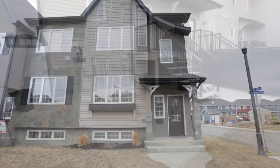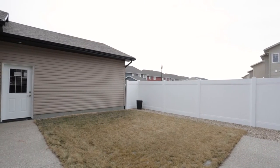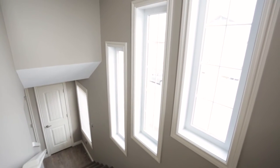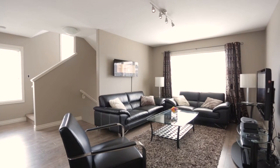The end corner unit and former show home has many value-added features, including a larger lot size providing a nice-sized yard and patio, and extra windows that not only add architectural interest but additional light to the kitchen and stairway to the second level.